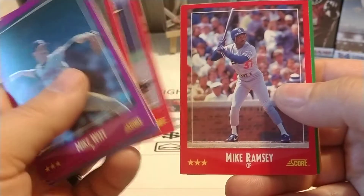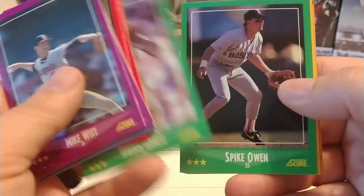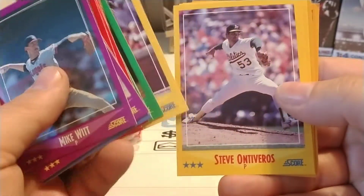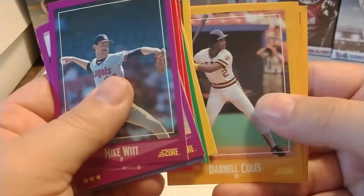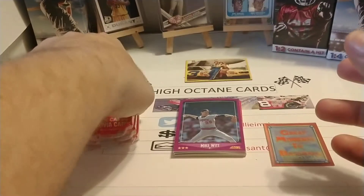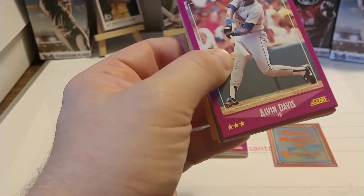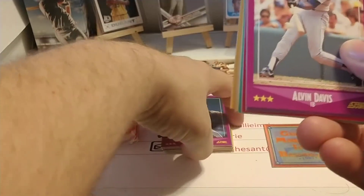Carney Lansford there with the A's. Mike Ramsey. Not really seeing any names jumping out. I did look at the checklist and got an idea of who the rookies were. Like I said, Tom Glavine, and there's Shawn Dunston — he was kind of a hot prospect for a while. Well, in this first pack, just not super. There are a lot of Hall of Famers in this set — if you're looking for affordable cards of some Hall of Famers, this set would definitely be an opportunity.